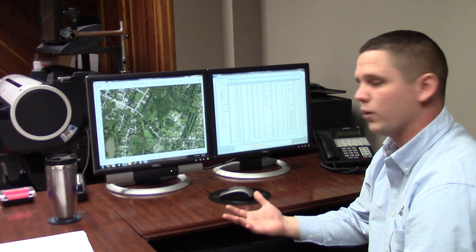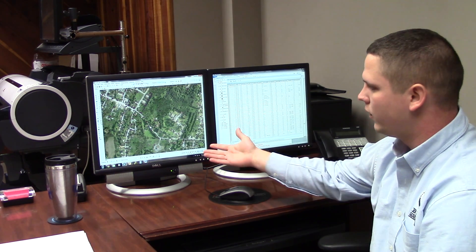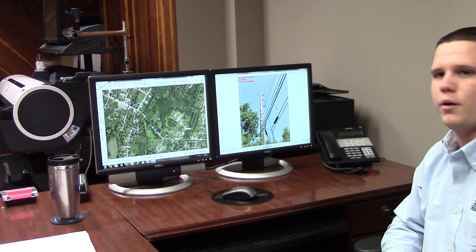Today, for instance, if we were to ever have a power outage, we can now pull in our electric poles, and from this picture, they're able to actually see every line and every bit of information they need to know about that pole.